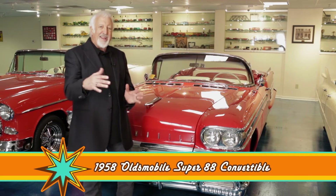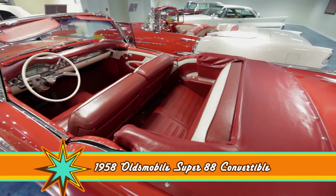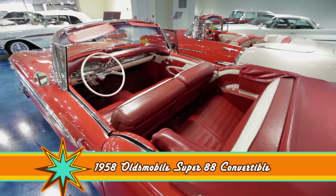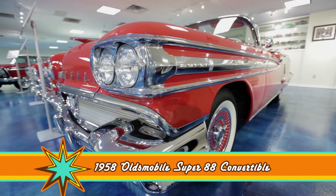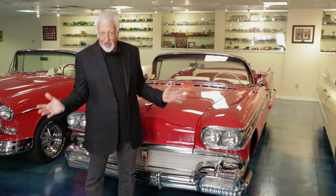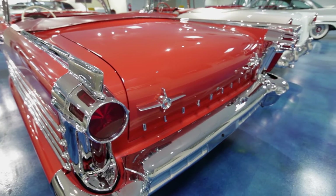1958 Oldsmobile Super 88 Convertible — a real scarce car. The thing about this car is it has every single option that was made in 1958 on this Oldsmobile. It even has backup lights, which of course are standard today, but you had to pay $19 on this car to get the backup light.